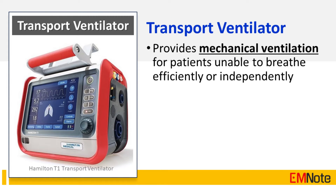The transport ventilator provides mechanical ventilation for patients who are unable to breathe efficiently or independently.